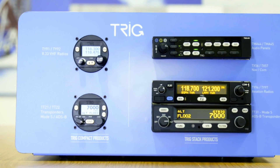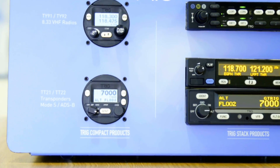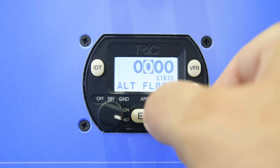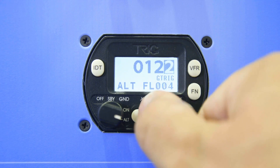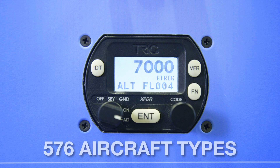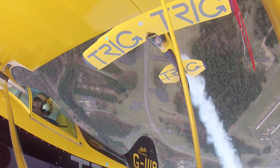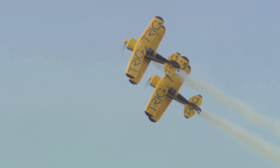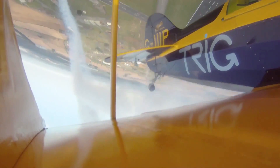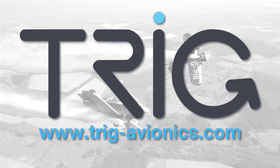Triggs TT-22 Transponder is the ideal ADS-B-out solution where panel space is tight. It's lightweight, highly compact, and 2020-compliant. It comes with a free FAA ADS-B STC that covers 576 aircraft types. You can even use your existing GNS or GTN navigator. Save money and space by contacting your approved Triggs dealer now at www.triggs-avionics.com.